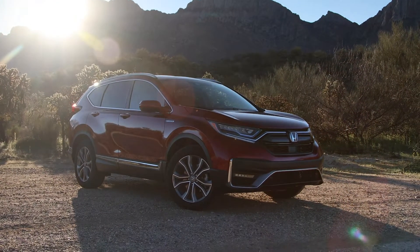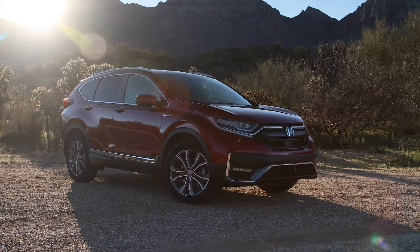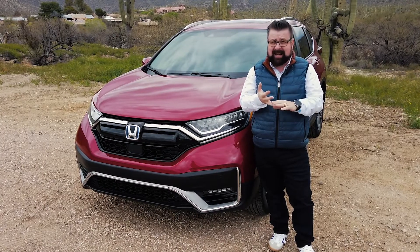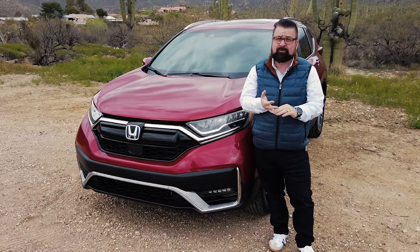The CR-V has been the best-selling Honda for 22 years, and now with the Hybrid, it gets all-wheel drive, Honda Sensing, and an extended range.